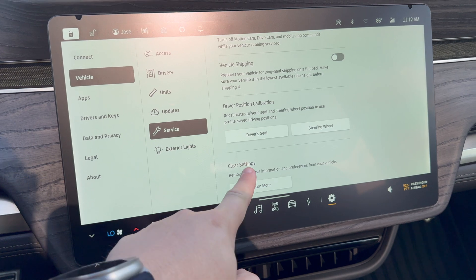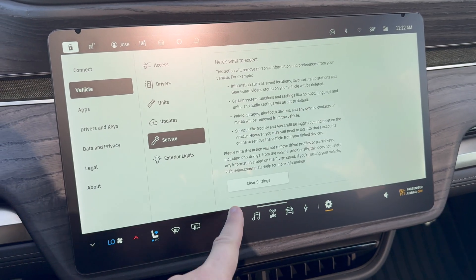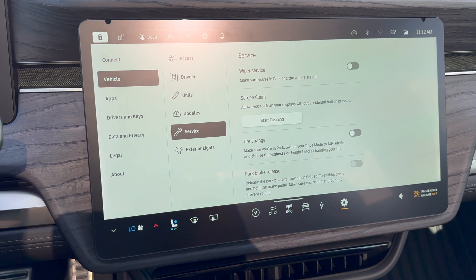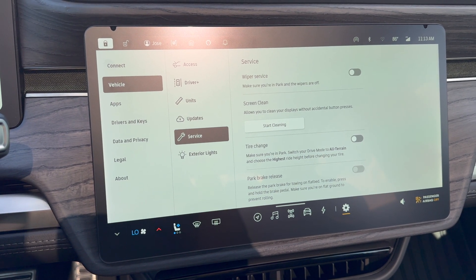There are two steps to it — you have to click learn more and then click clear settings. This is not something you can accidentally hit, which is nice, so you don't have to worry about that.